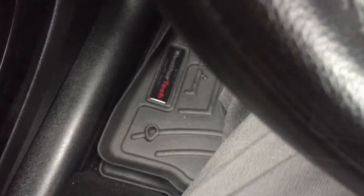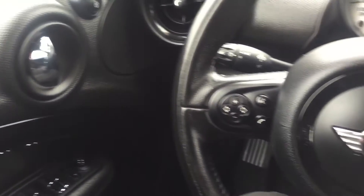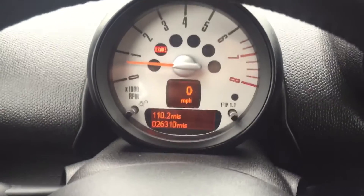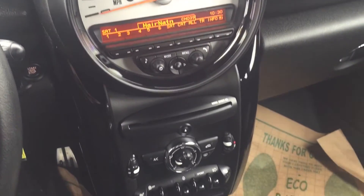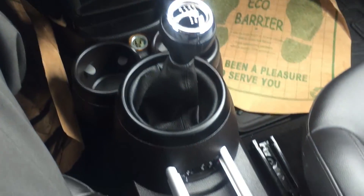As you can see we have the WeatherTech floor liners in here which is always nice. Take a look at the window and lock controls, steering wheel. We have just over 26,000 miles on this one, really in great shape. Take a look at the center stack here where you have your speedometer, CD player, all your heated seat controls, climate controls, and of course your gear shifter for the manual transmission.